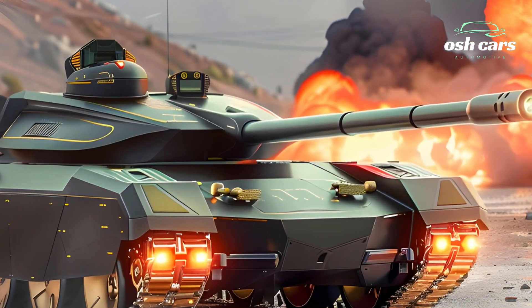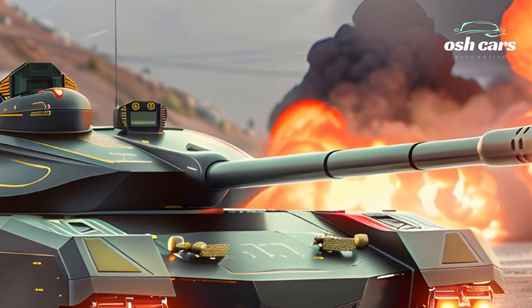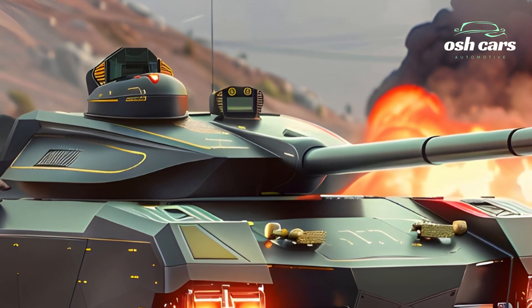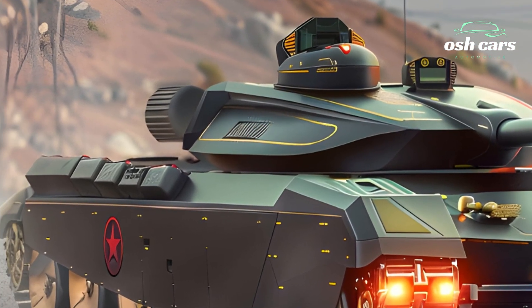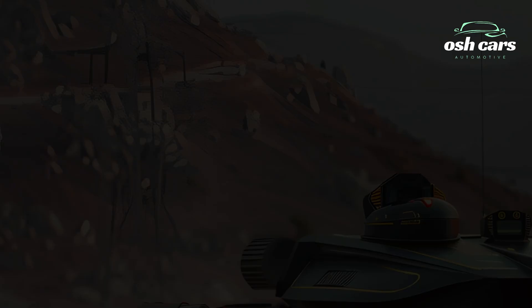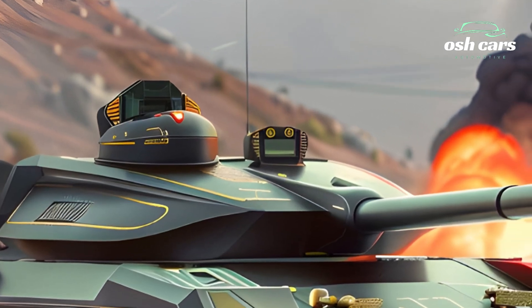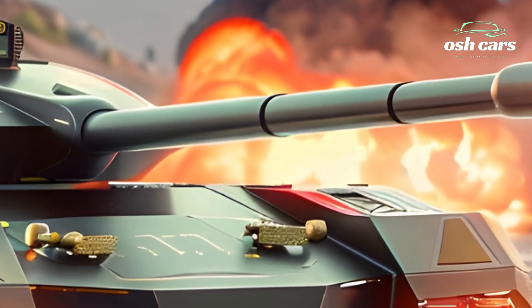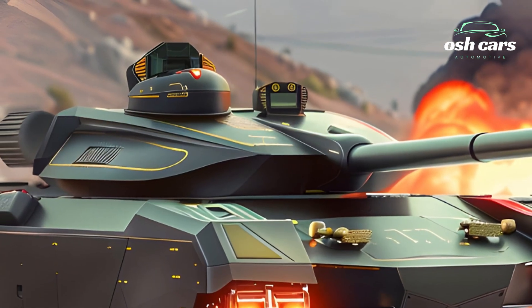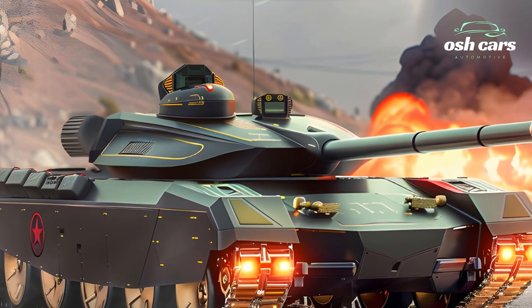Designed with future upgrades in mind, the Altai's modular architecture allows for the integration of emerging technologies, ensuring its relevance on the battlefield for years to come. The 2025 Altai Tank is a symbol of modern armored warfare's evolution. With its combination of cutting-edge technology, unmatched firepower, and adaptable design, it stands as a formidable asset for any military force, ready to dominate the challenges of 21st century combat.